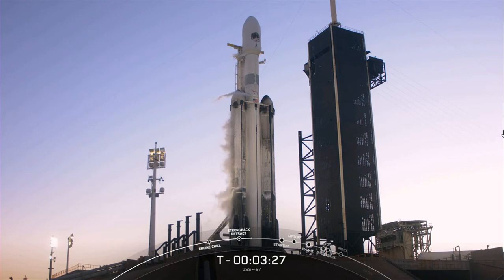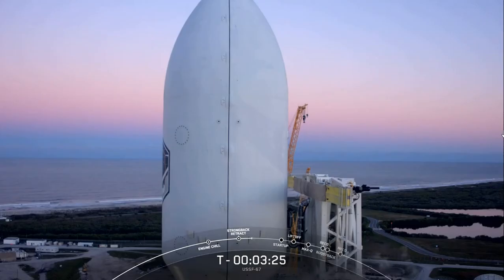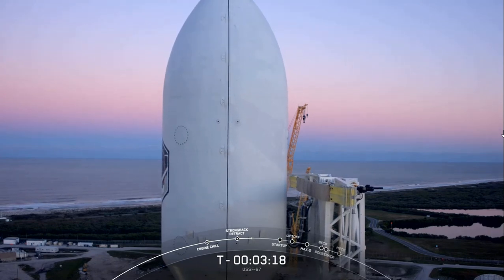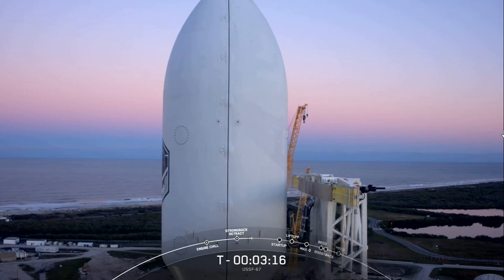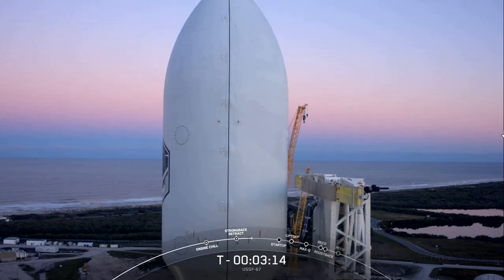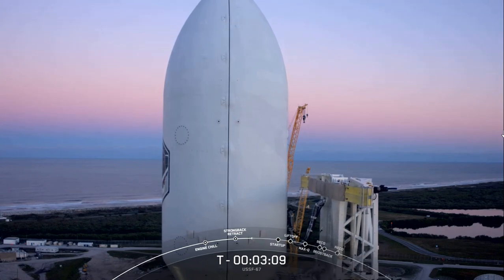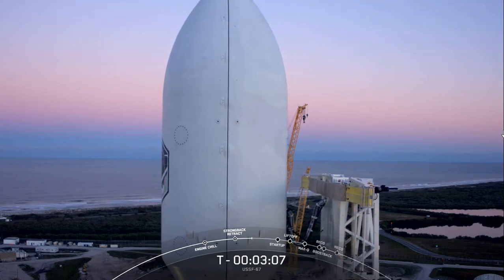Two minutes into flight, we will again reduce thrust on the two side boosters, this time to decrease forces on the rocket structure, as the vehicle is now much lighter but thrust is constant. Two and a half minutes into flight, we will fully turn off the side boosters with booster engine cutoff, or what we call BECO.